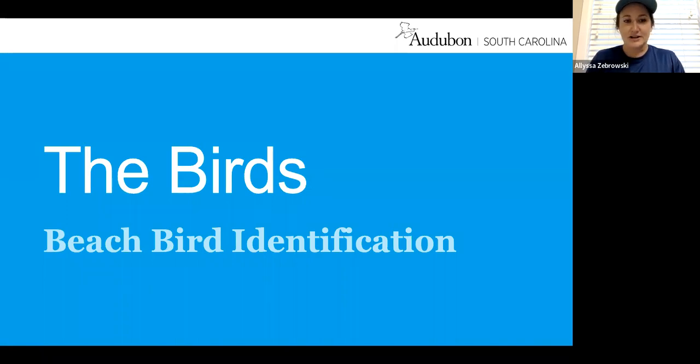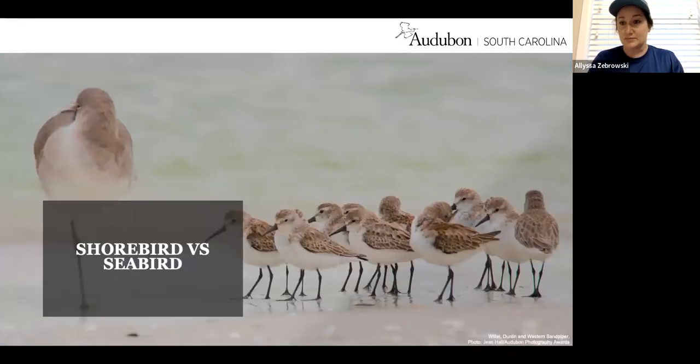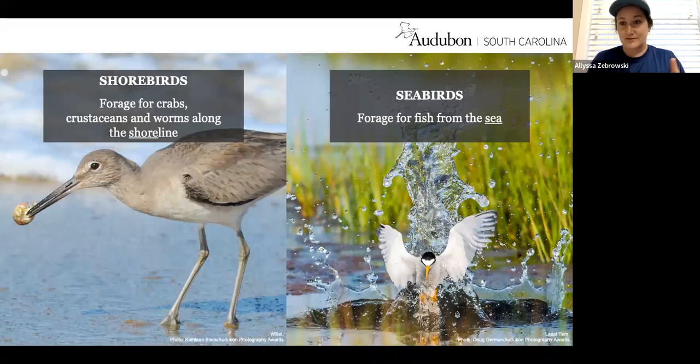No matter your level of birding expertise, I like to go over some basics so that when you're educating folks out on the beach, you can remember to take a step back — not everyone knows the difference between coastal birds. While we may see some wading birds like egrets and herons, we're mostly going to be seeing shorebirds and seabirds along our beaches here in South Carolina. The main difference between shorebirds and seabirds is what they eat and how they nest. Shorebirds forage along the shoreline for crabs, crustaceans, worms, and insects, whereas seabirds get their food from the sea — they go for fish.